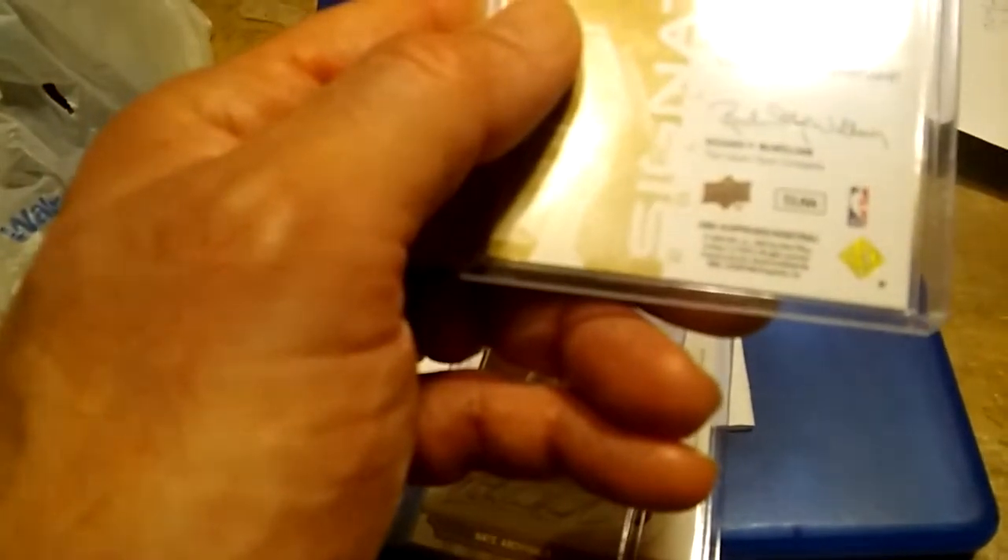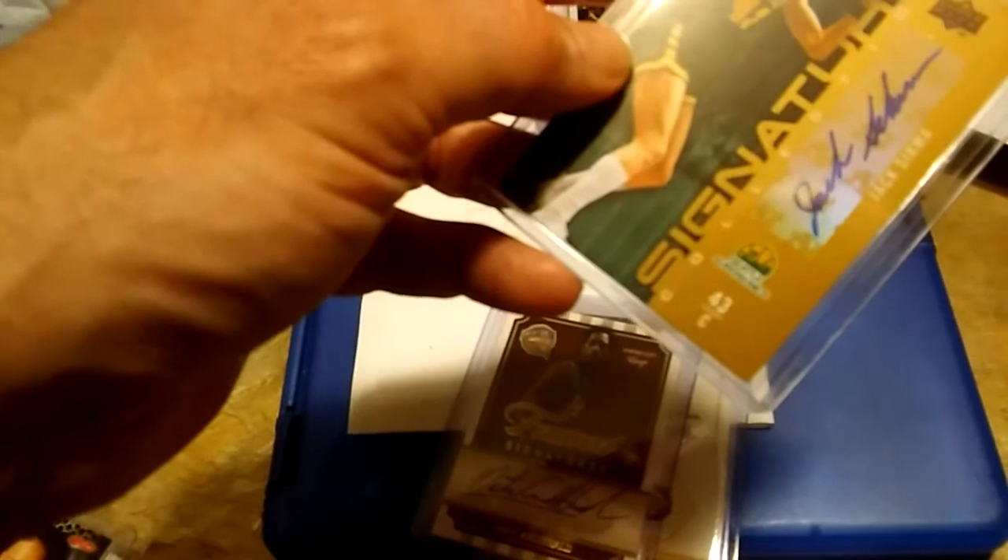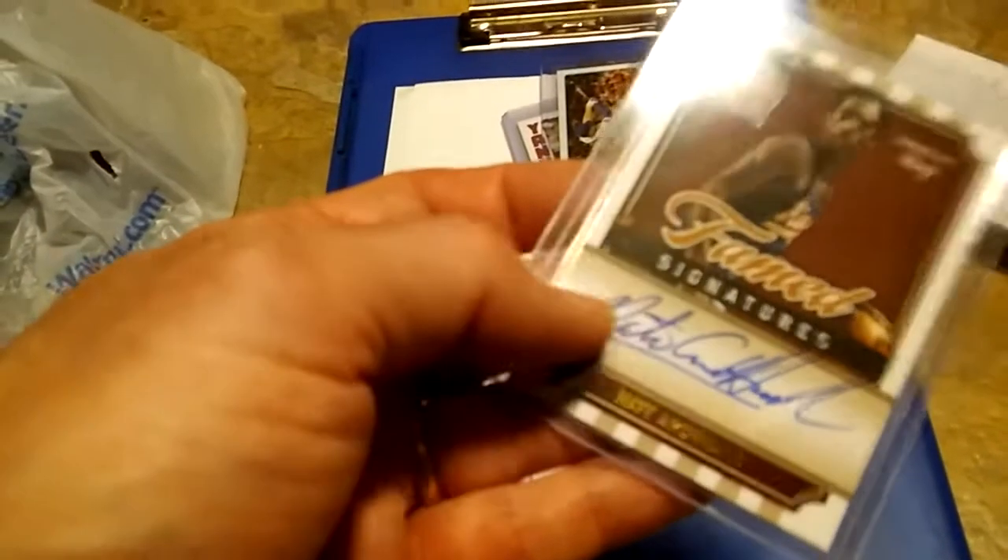I got some autographs — these are all five bucks a piece. Jack Sigma, certified autograph out of 2009 Upper Deck basketball. Then a Nate Archibald from the Signature Collection — that one's numbered 329 out of 499, out of 2010 Panini.